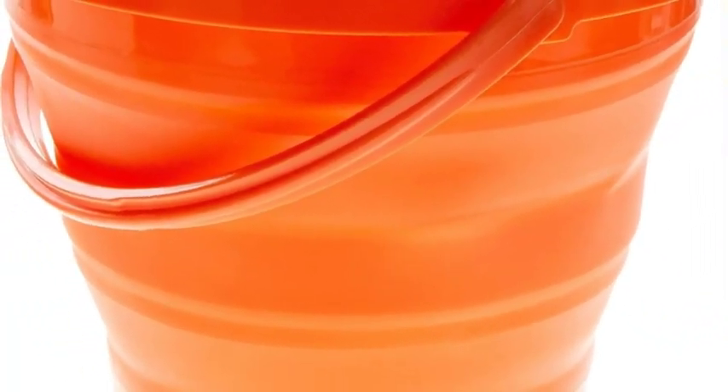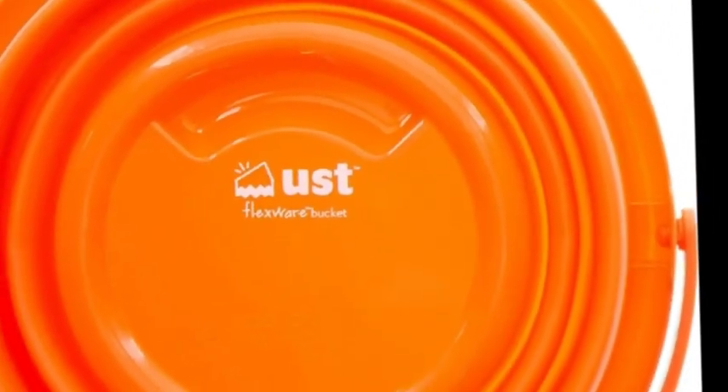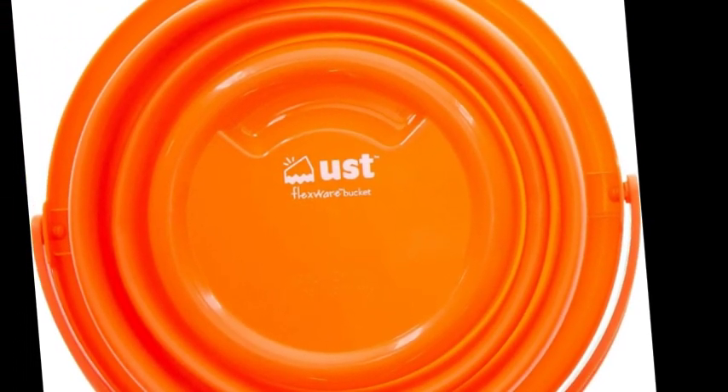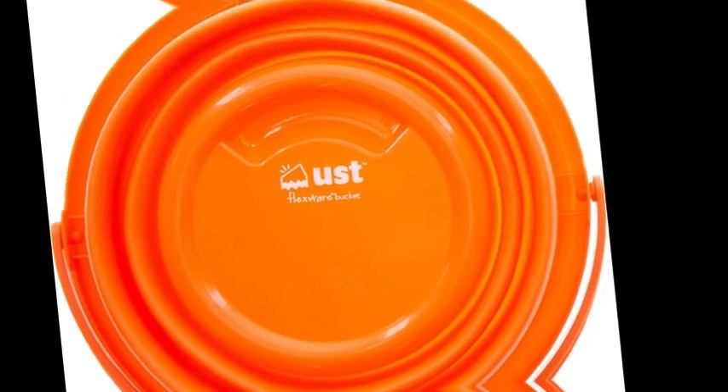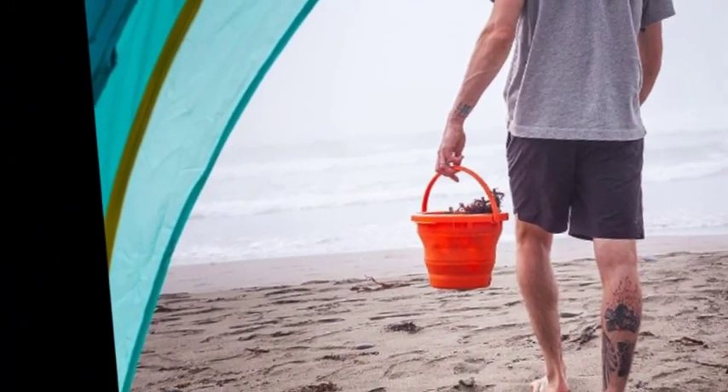Dimensions: 7.75H x 10W expanded, 2H x 10W collapsed. 1.3 gallon capacity, 5 liters, and weighs 12.6 ounces. Versatility: can be used for watering bowls for pets, as the perfect food bowl, or as a hauler tub for firewood, sticks, water, supplies, and more.